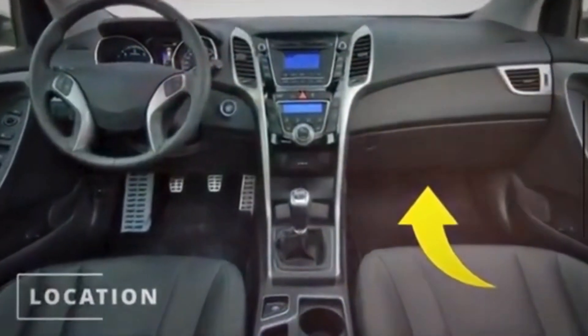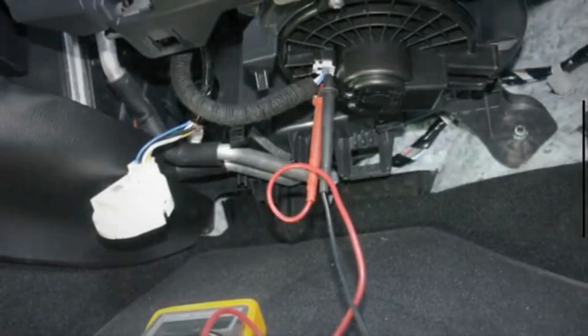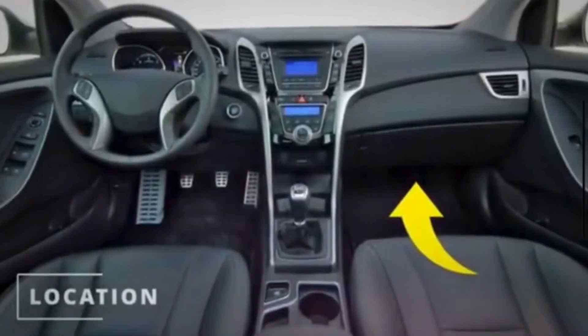The blower motor is usually located under the dashboard on the passenger side. It can also be found in the engine compartment, on the fender, or behind the glove box. The blower motor is a fan attached to the car's heating and air conditioning system, and it helps move air to allow ventilation.